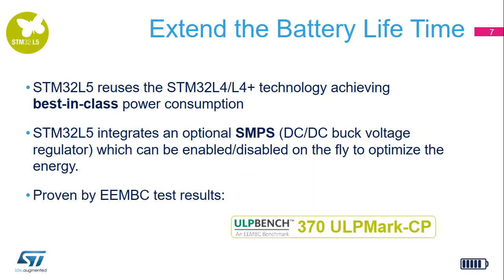The STM32L5 series achieves the best power consumption with a proven EEMBC ULP bench result of 370 ULP marks with the core profile benchmark. It integrates an optional SMPS step-down converter, which can be enabled or disabled on the fly to optimize energy. Its consumption numbers are 33 nanoamps in shutdown mode, 3.6 microamps in stop mode with full SRAM and peripheral states retention with 5 microseconds wake-up time, and down to 60 microamps per millihertz in active mode.